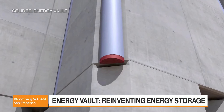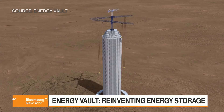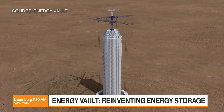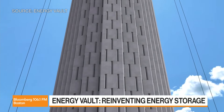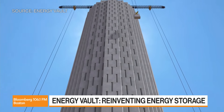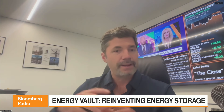We also do ultra-long duration meaning multi-day storage using green hydrogen and microgrids. Our main customers are first and foremost utilities, so we can sell directly to utilities, and we also sell to independent power producers — the ones that will, for example, build out solar or wind and pair storage with that, having long-term contracts with utilities.